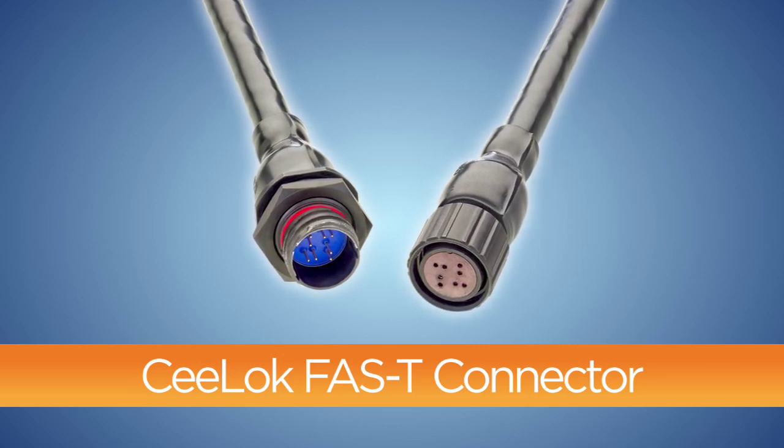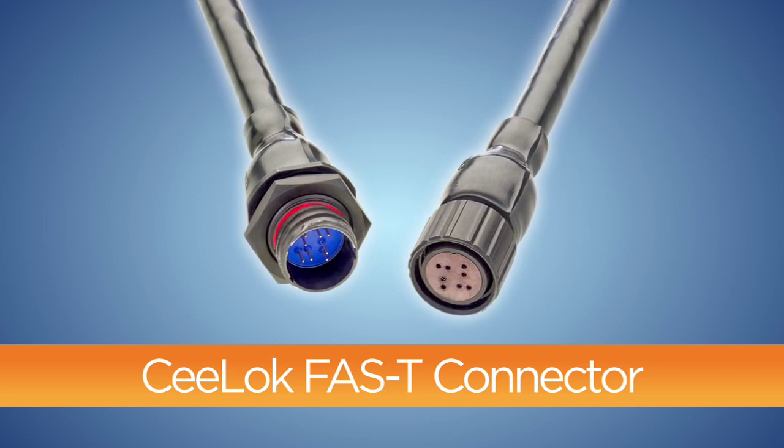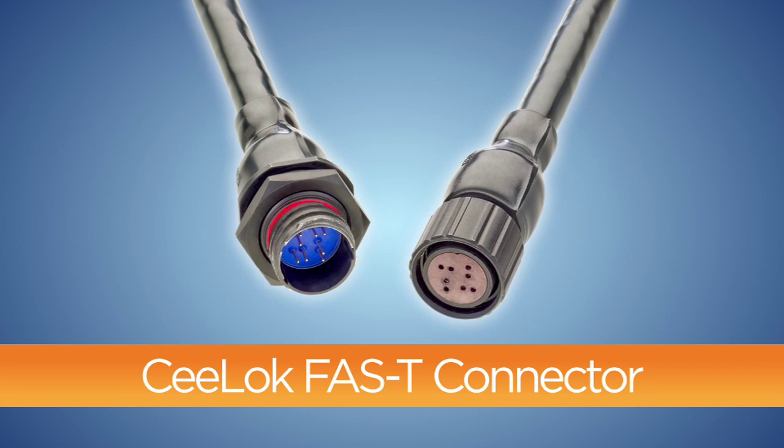The CELOC Fast-T Connector is the most rugged, small form factor, 10 gigabit per second, Ethernet CAT6A field-terminable I/O connector within the aerospace, defense, and marine marketplace.